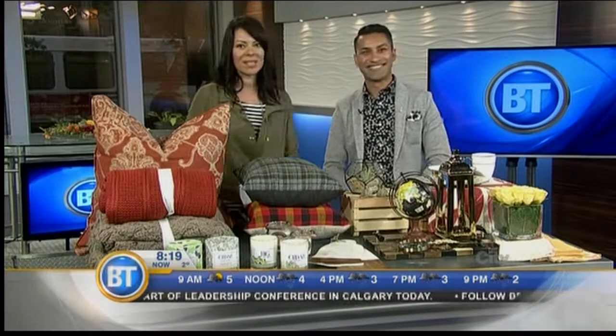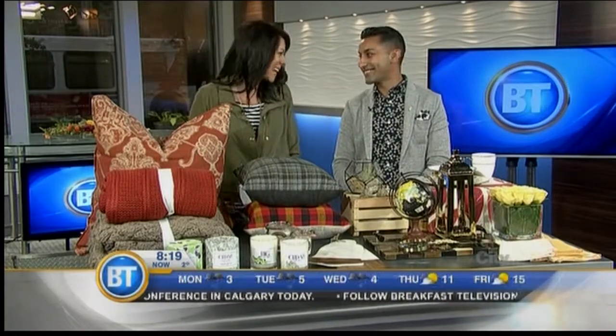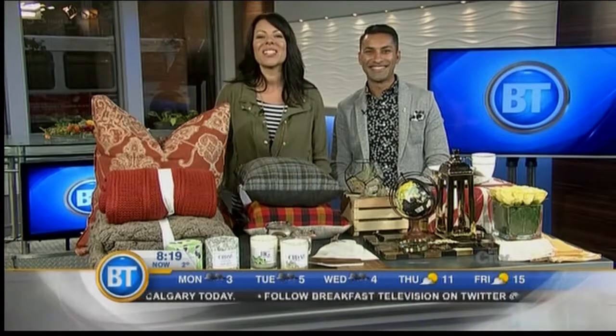You can find Alykhan at aliveljidesigns.com, email him, or find him on Facebook or on Twitter at Alivelji. We'll put links up on our website at breakfasttelevision.ca.